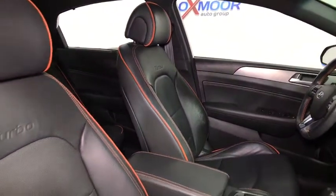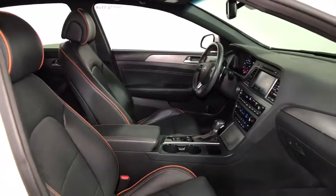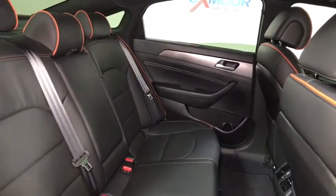Take this vehicle for a spin and see why so many shoppers are now proud owners. Take a look.